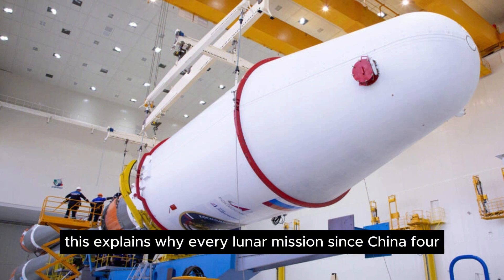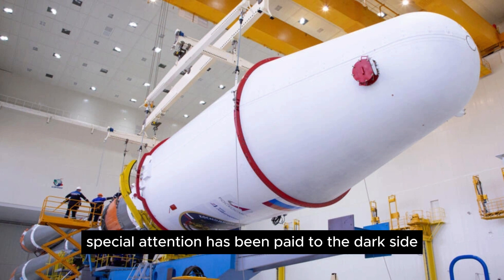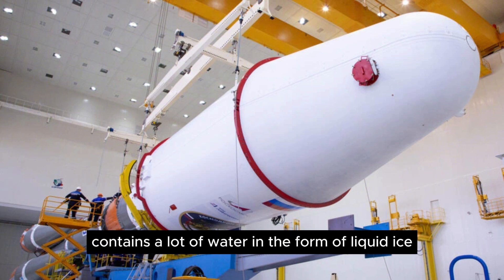This explains why every lunar mission since Chang'e 4, including NASA's Apollo missions of the late 1960s and early 1970s, has targeted this region. However, in recent years, special attention has been paid to the dark side, or more specifically the lunar south pole, mainly because scientists believe that this area contains a lot of water in the form of liquid ice.